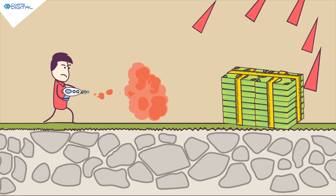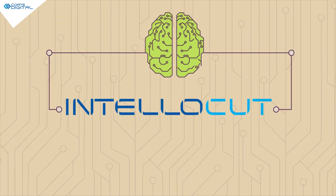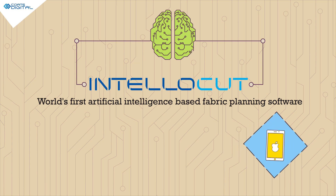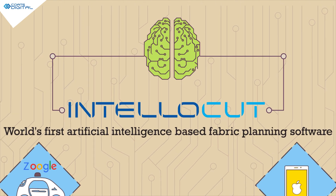Technology is the only solution. Presenting Intellocut, world's first artificial intelligence based fabric planning software, bringing the AI technology used by the biggest tech companies to automate your cutting floor. Let's see how Intellocut will help you.